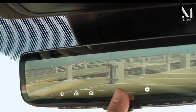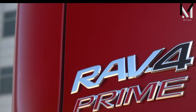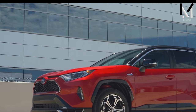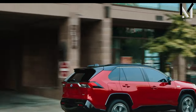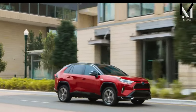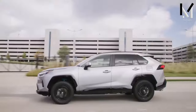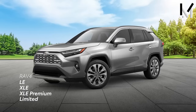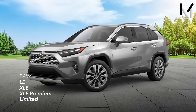Despite being largely unchanged, the 2024 Toyota RAV4's price has increased. Entry-level LE trim starts at $28,475. The primary factor here appears to be inflation. Nevertheless, under $30,000 is excellent value for a capable and reliable utility vehicle.